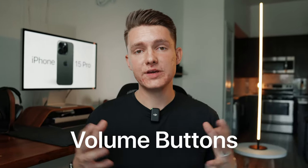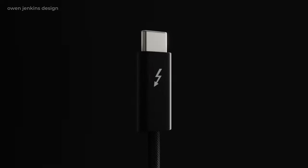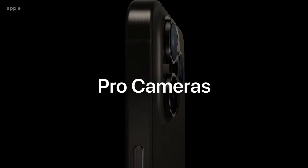For the volume buttons, we expected them to be haptic, but they're still your standard volume button — nothing changed there. You can see we have the Dynamic Island on the 15 Pro, and we also have the Super Retina XDR display. At the bottom, the lightning port is now replaced by a USB-C port with USB 3, and we still have the three camera array.